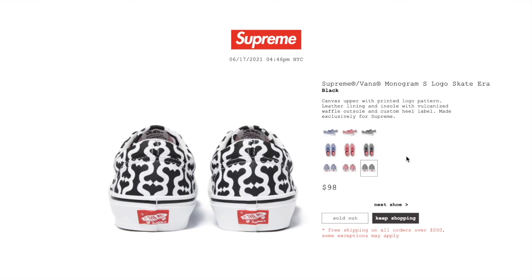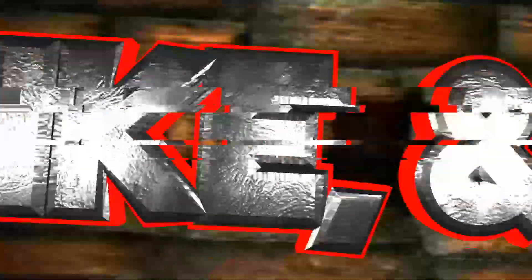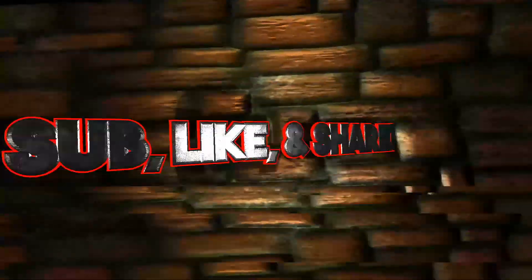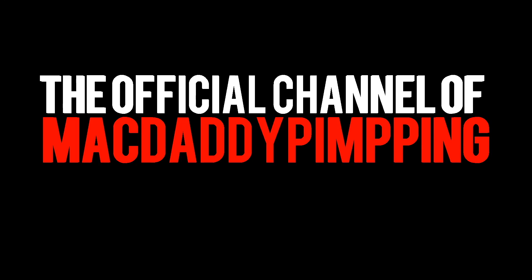Anyway, hopefully you guys give it a thumbs up and like the video. Please be sure to hit the subscribe button, turn on the bell for notifications, or drop any comments below. Thank you for watching. I'll see you guys in the next video. Peace.